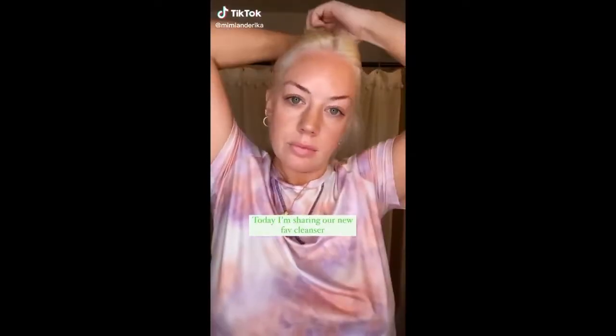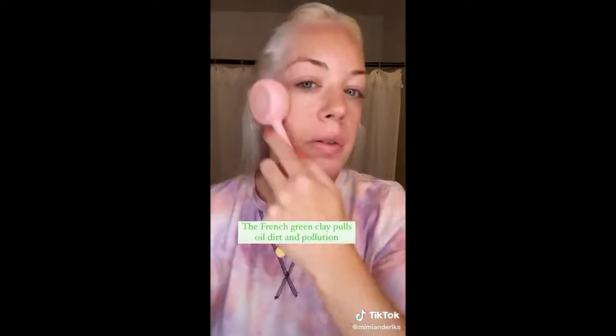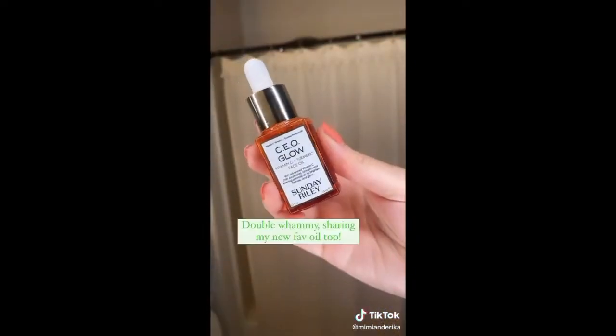Today we're sharing our new favorite cleanser — it is by Sunday Riley. This is perfect for sensitive skin. My skin is so sensitive and breaks out. The French green clay pulls oil, dirt, and pollution out of my skin. Double whammy — I'm also sharing my favorite new oil, the CEO Glow. It contains vitamin C and turmeric. It will fight signs of aging and leave your skin so bright and glowing.